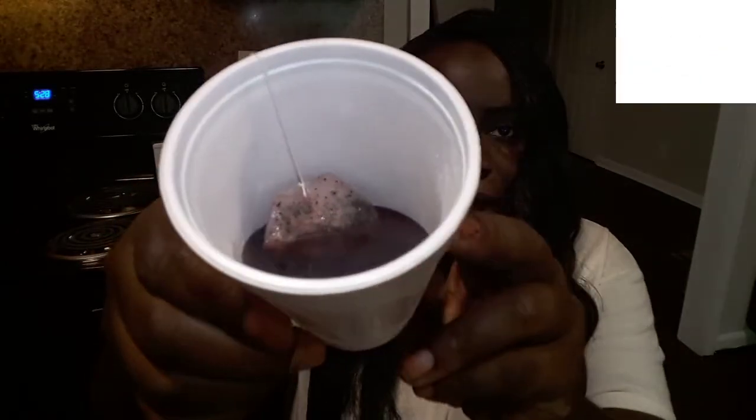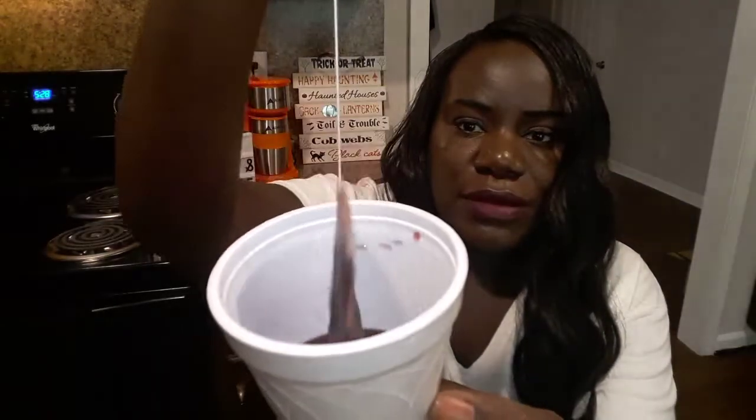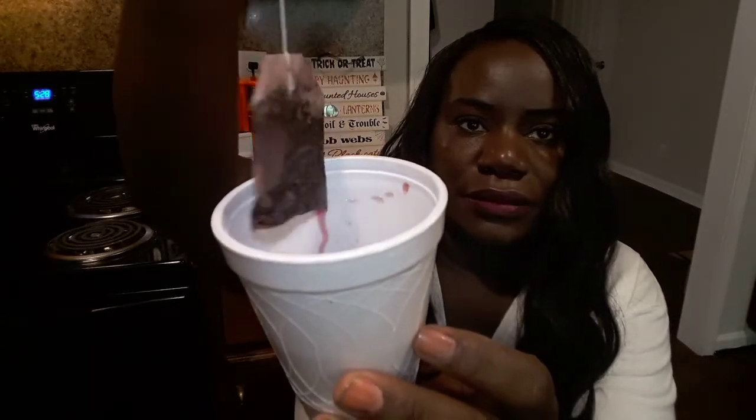The next one is the Everyday Detox, and this is the one that is caffeine free. It looks like a berry color — it's not black, it may come off that way on camera, but it actually looks more red, especially when you first start making it.